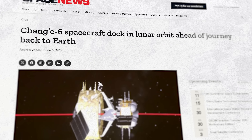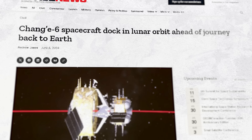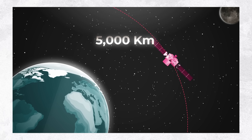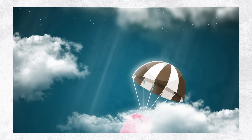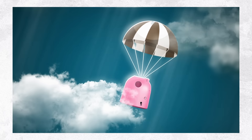On June 21st, the Chang'e 6 orbiter module hosting the sample capsule began its journey towards Earth. When 5,000 kilometers away from Earth on June 25th, the orbiter module released the roughly 300-kilogram re-entry capsule, which later performed a skipped atmospheric re-entry, then safely descended and landed in China's northern Inner Mongolia Autonomous Region.